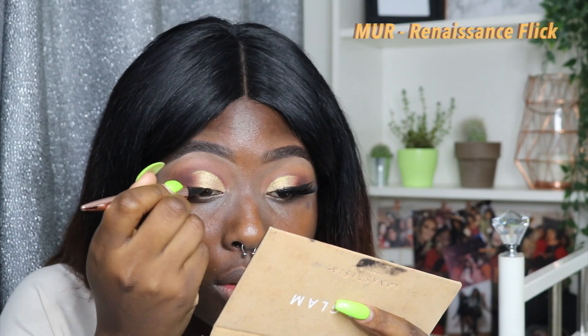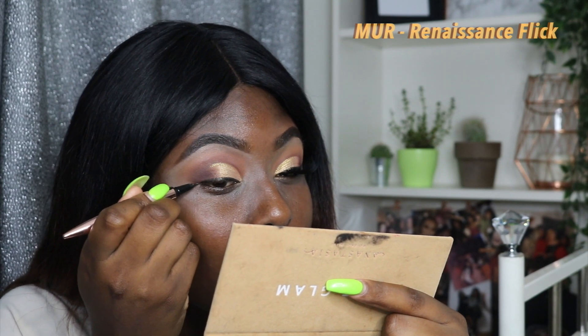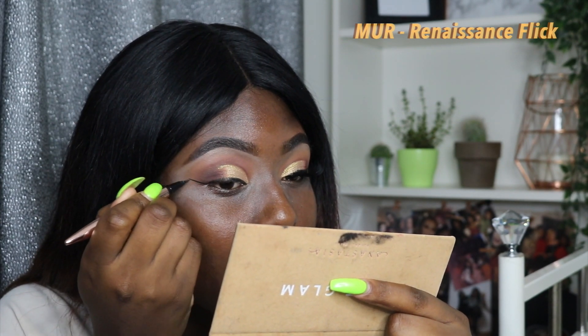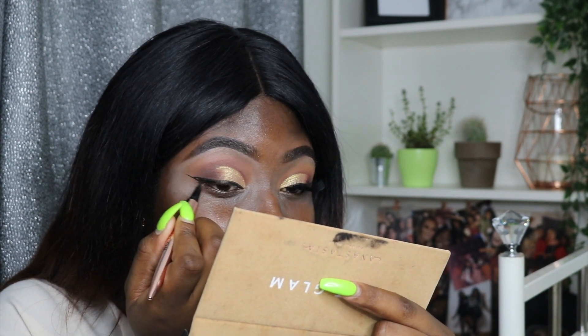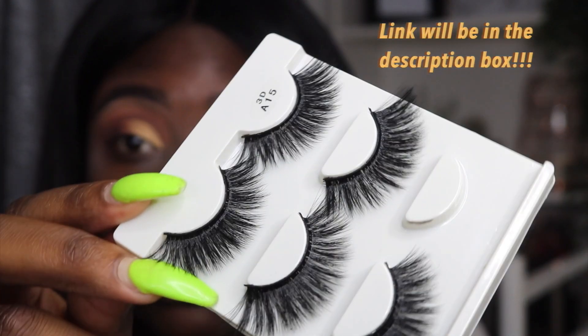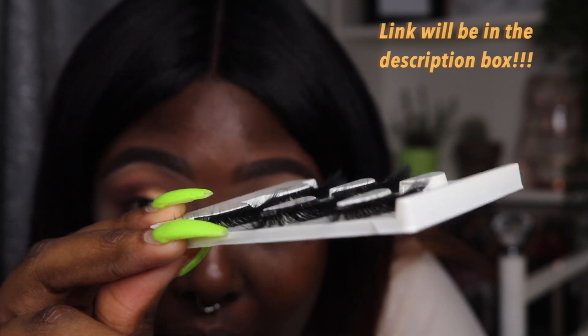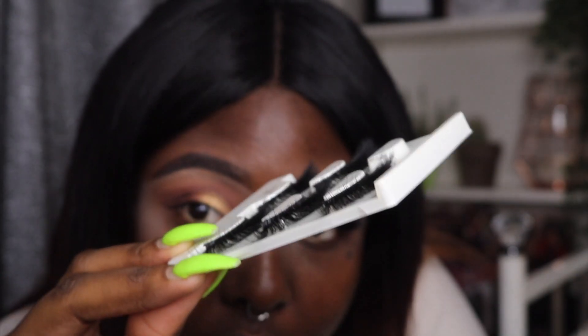Going with the Makeup Revolution eyeliner, which is £5, and I actually love this eyeliner — it's so good. These lashes are from AliExpress. I absolutely love them — you literally get three pairs for around £1.70 I think, and look how fluffy they are.